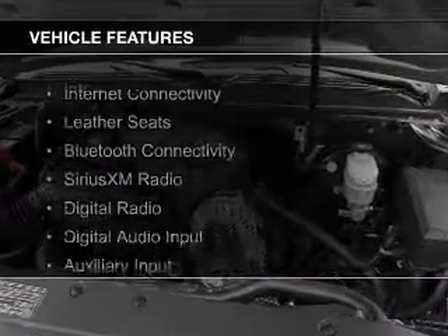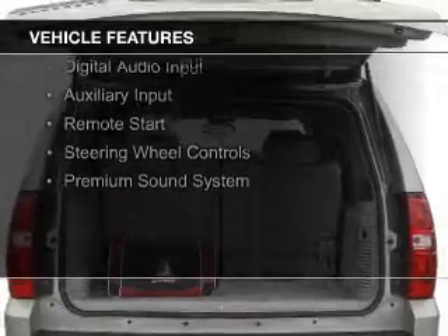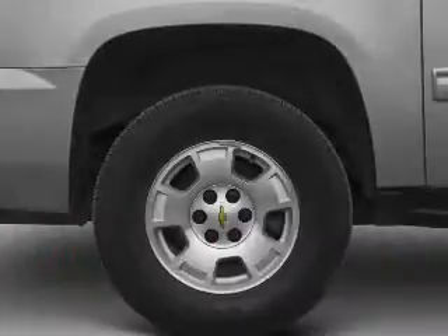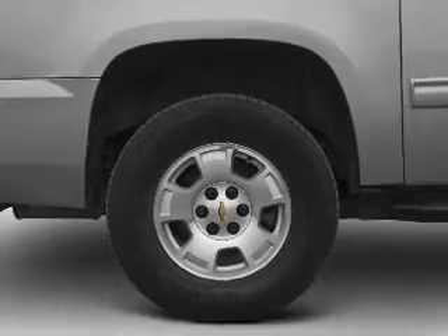The features include internet connectivity, leather seats, Bluetooth connectivity, Sirius XM satellite radio, digital radio, digital audio input, and auxiliary input, remote start, steering wheel controls, and a premium sound system.